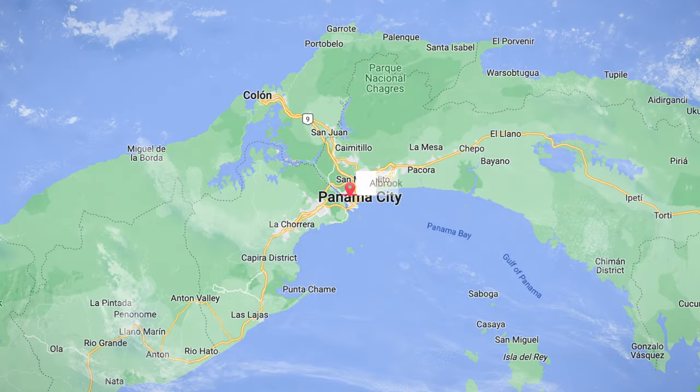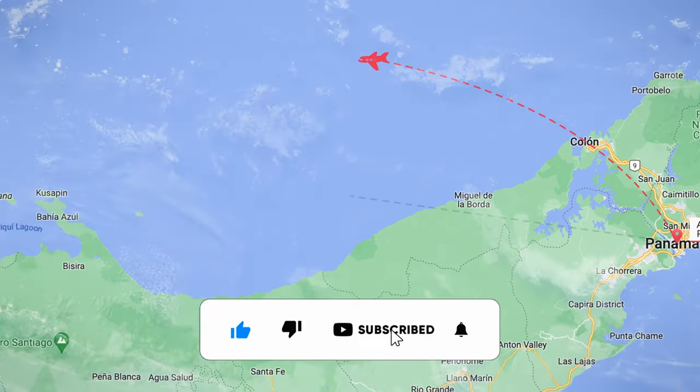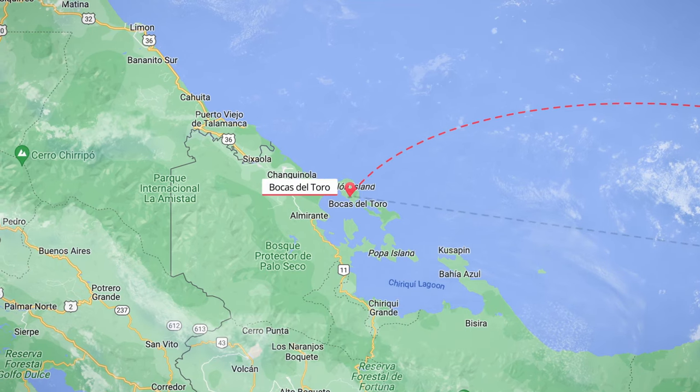The flight scheduled for today is a brief one, taking off from Panama City and heading towards Bocas del Toro. The distance to be covered during this flight is only 186 miles, but it still takes approximately one hour to complete the journey.